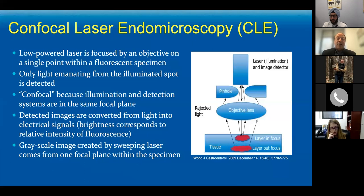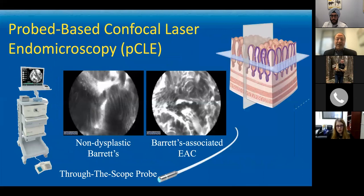Confocal laser endomicroscopy, or CLE, works by sending a low-powered laser light through an objective lens, bouncing it off the tissue, and collecting grayscale images that come back into the same focal plane — therefore confocal — getting a real-time image at the microscopic tissue level, down to a resolution of about one micron at an individual cellular level. You can see the non-dysplastic Barrett's with goblet cells versus the very disoriented, darker, and poorly organized Barrett's-associated adenocarcinoma on the right-hand side of the screen.